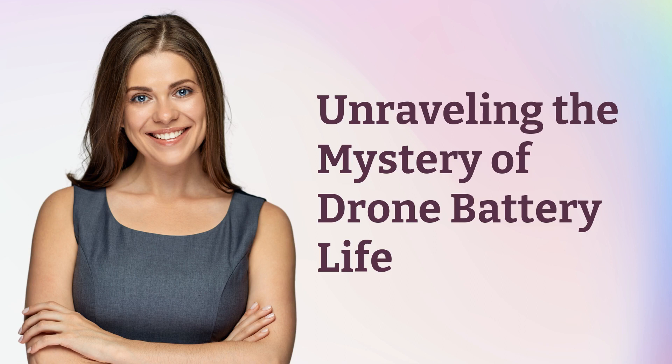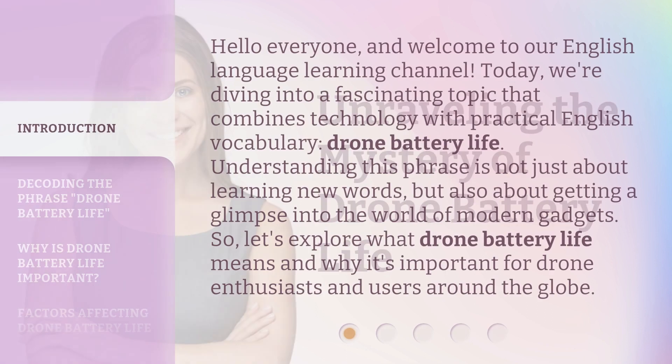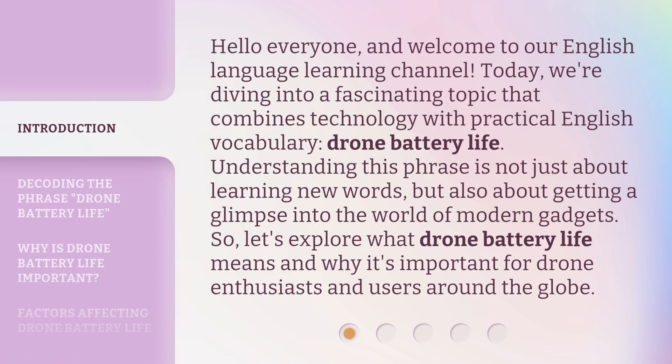Unraveling the Mystery of Drone Battery Life. Hello everyone, and welcome to our English Language Learning Channel. Today, we're diving into a fascinating topic that combines technology with practical English vocabulary: drone battery life. Understanding this phrase is not just about learning new words, but also about getting a glimpse into the world of modern gadgets. Let's explore what drone battery life means and why it's important for drone enthusiasts and users around the globe.